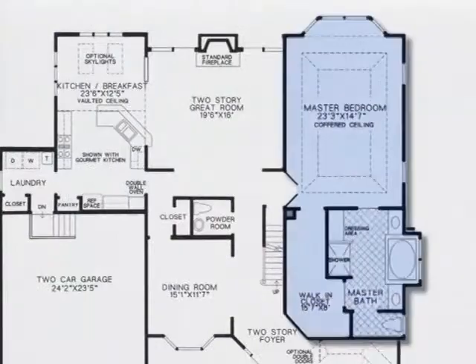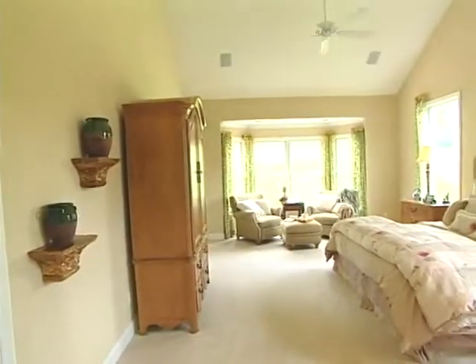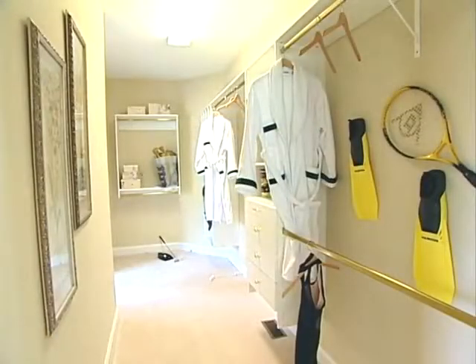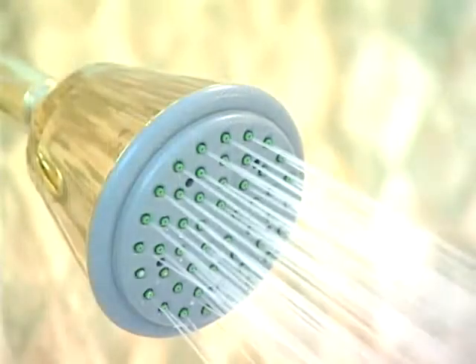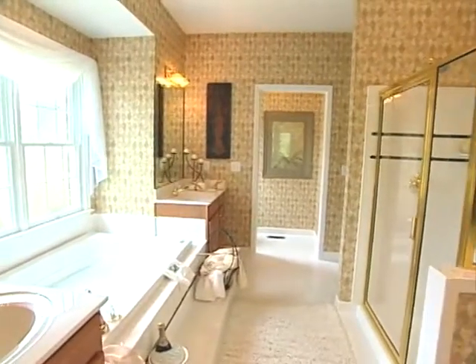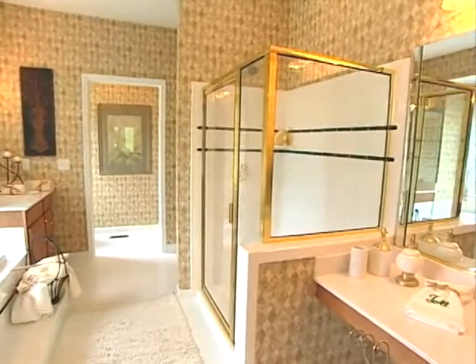Across the great room, you'll find the enormous first-floor master bedroom suite with volume ceiling, reading area, a walk-in closet, and a master bath. Relax in the shower, luxuriate in the Roman tub. The master bath has both, as well as double vanities and a convenient dressing area.